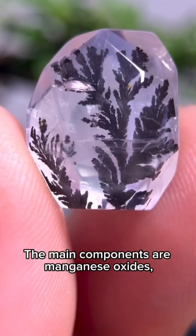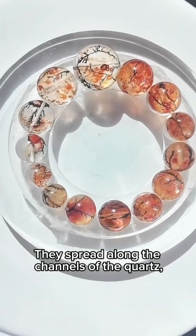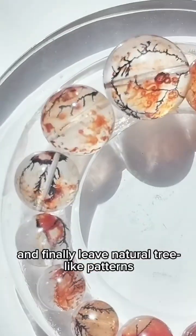The main components are manganese oxides, such as manganese dioxide. They spread along the channels of the quartz, extending into branches, and finally leave natural tree-like patterns.